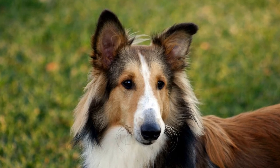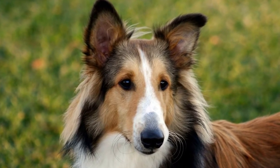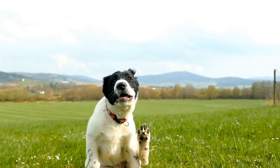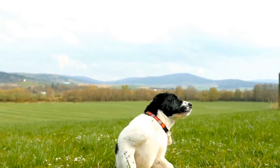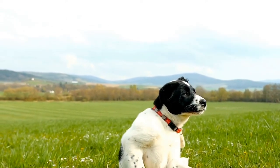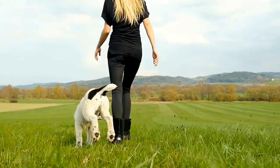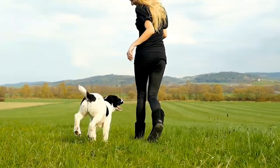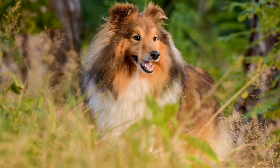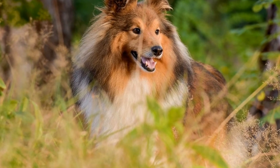Tip three: Positive reinforcement. Positive reinforcement plays a vital role in introducing a Shetland Sheepdog to other pets. Rewarding desired behaviors with treats and praise will help create a positive association for all animals involved. Ensure that each pet receives equal attention and rewards to minimize any feelings of jealousy or rivalry. This positive reinforcement will make the introduction process more enjoyable and successful for everyone.